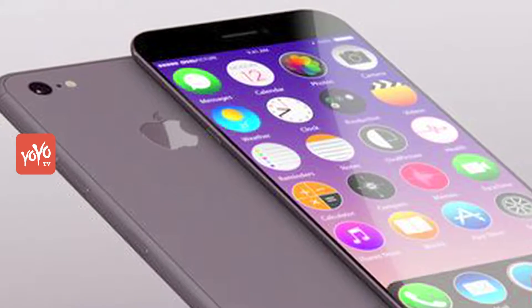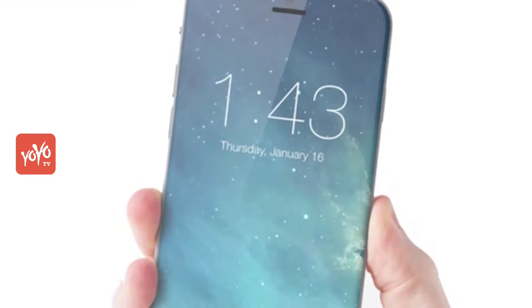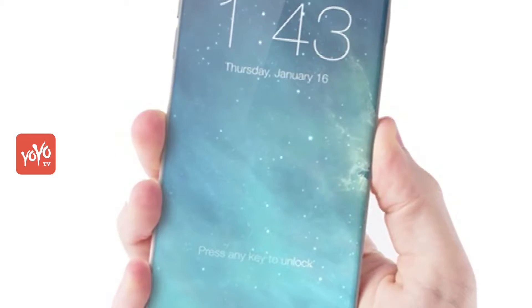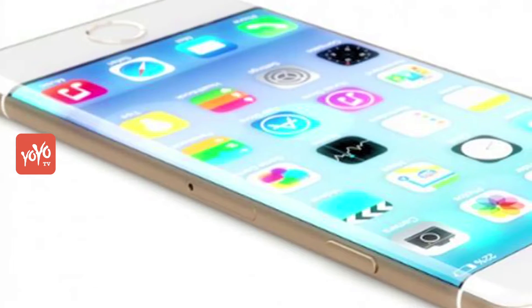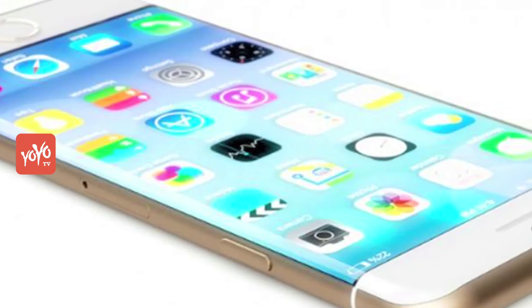Based on leaks, work on three models of iPhone 8 is underway. The biggest screen handset will come with a 5.8-inch screen. The remaining two models will have screens of 4.7 and 5.5 inches.